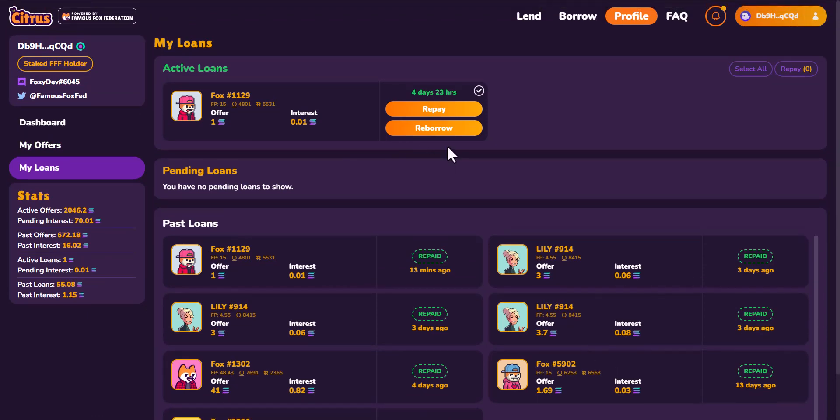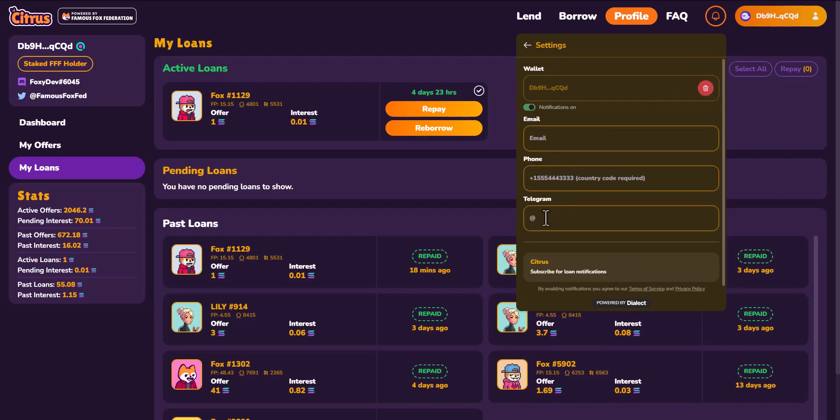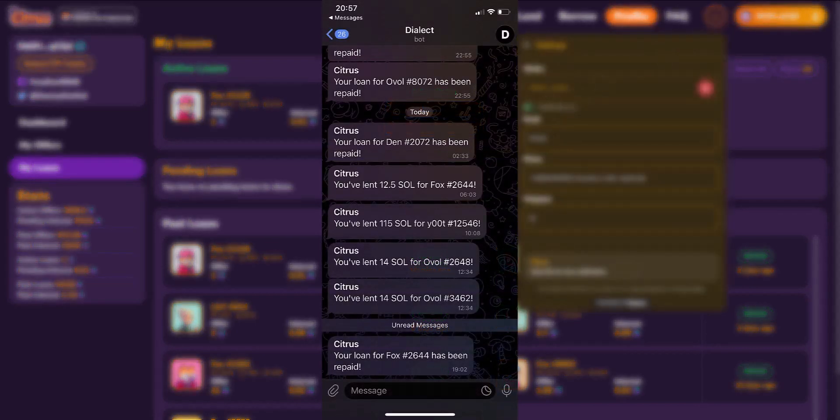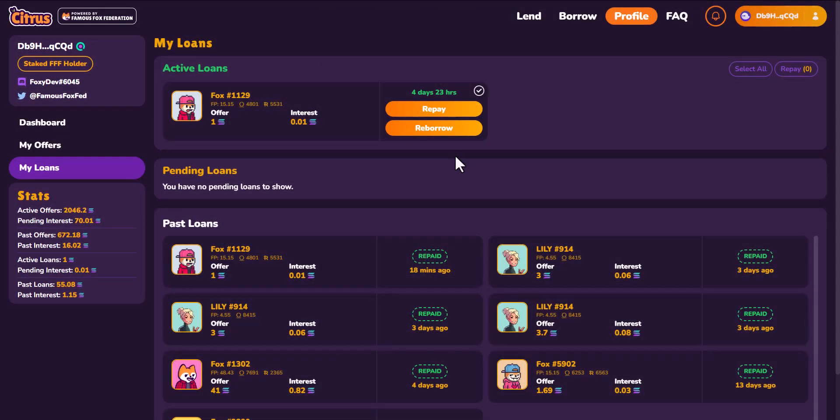One thing that helps with managing loans is notifications. We are integrated with Dialect, and there is a notification button in the top right-hand corner. Click on it, sign a transaction, and get access to Dialect. Under settings, you can determine how you want messages sent — via email, phone, or Telegram. If you have a current active loan, you will get a notification 24 hours and two hours prior to the loan expiring. So if you do not want it to default, make sure you pay attention to those notifications and pay the loan before that time expires.